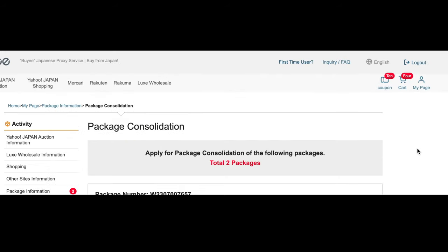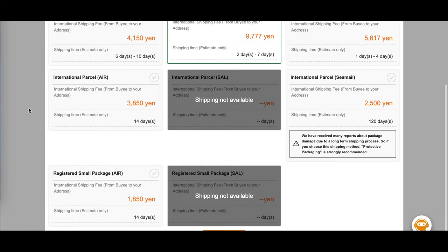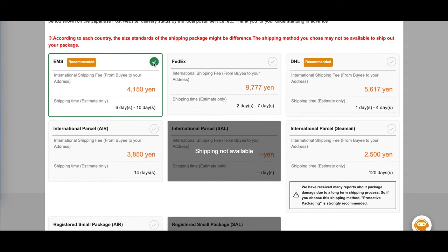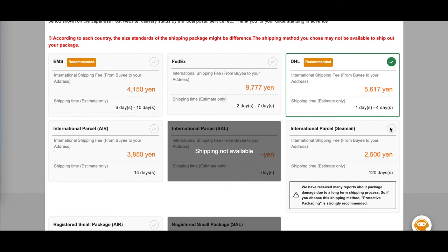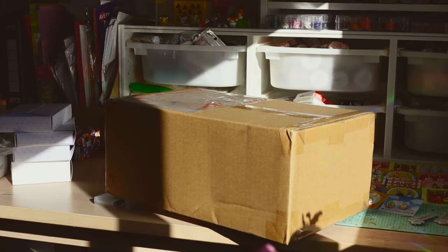You can also pay an extra fee to add protective packaging to your goodies — this is completely optional, but I like to do this to make sure my collectibles arrive in perfect condition. So I'm going to select add both. It might take a few days for Bayi to consolidate all the packages, but once that's done you'll be able to choose which shipping courier to go with. I love that Bayi offers many different options — usually if I want things quickly I go with DHL. All the prices and ETAs are clearly listed on every option. It's been around two weeks since I had my order shipped and it arrived today.